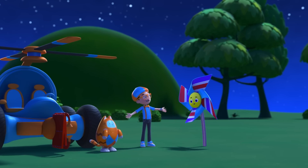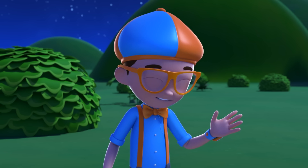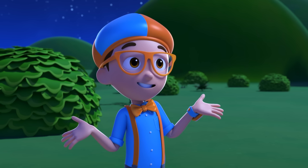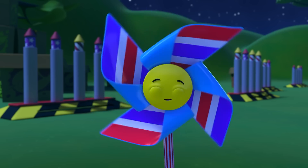Hey! It's me, Blippi! And this is Tabs! We were just wondering how fireworks get their colors! Hi! I'm Penny! I'll spin you a tale all about it!